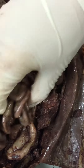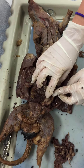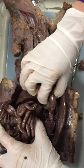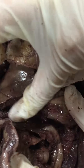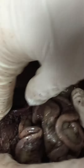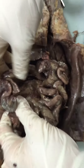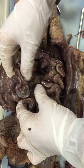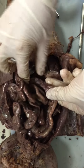Small intestine — and then the duodenum, right here, right along here. And then your jejunum is all of this stuff. And then the ileum is over here towards the end.